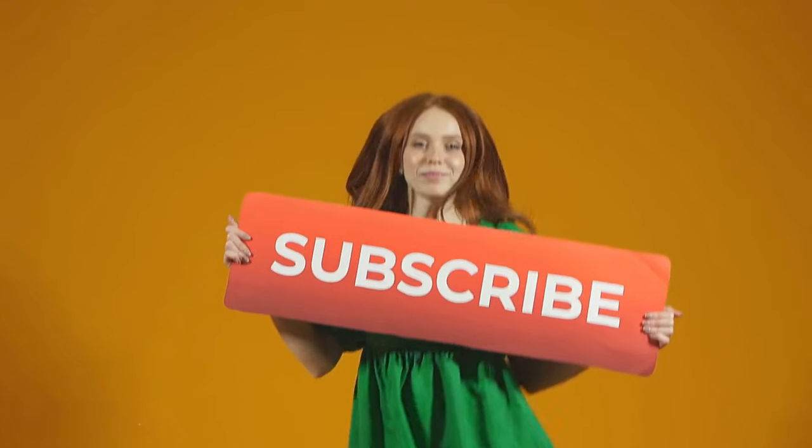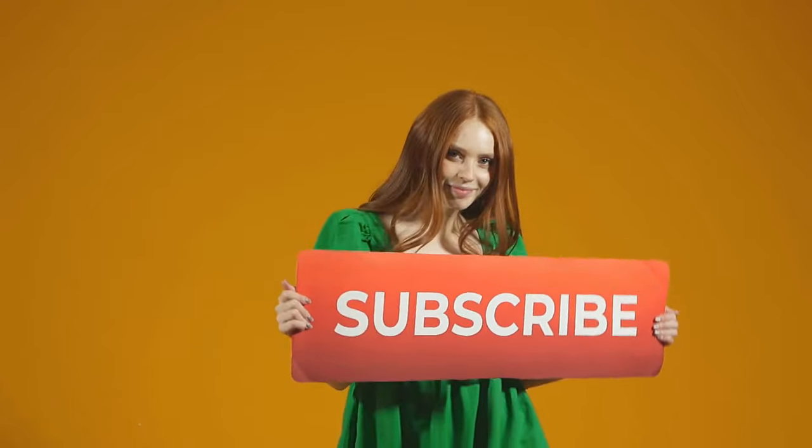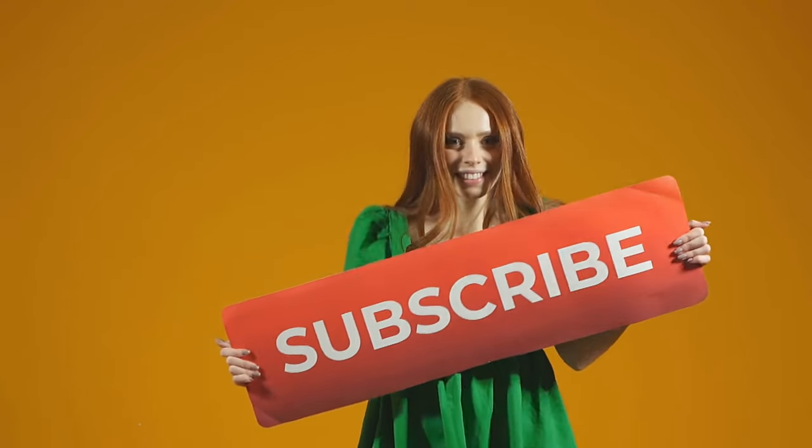Like what you're hearing so far? Be sure to like and subscribe for more information. We cover all types of foods around the world and the top things you need to try. Moving on.